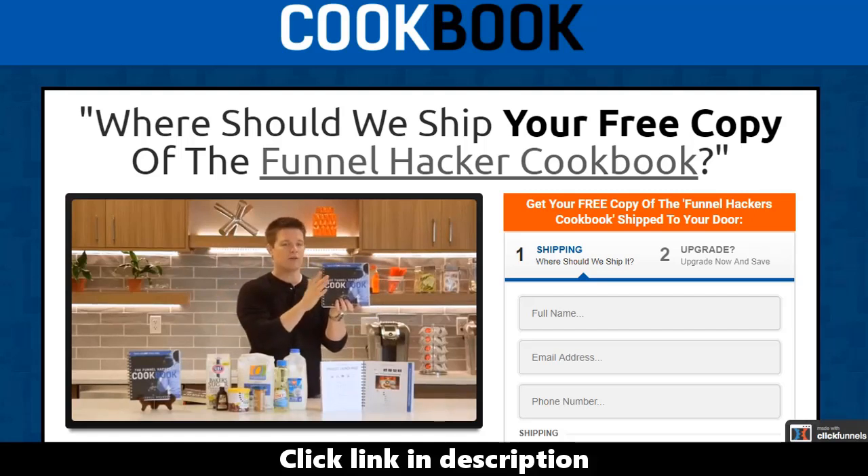My goal is that if you get this book, you're going to be more likely to use ClickFunnels to build your funnel — that's how I win. And you have the blueprints — that's how you win. So if you want a free copy of this book, all you've got to do is put your information right here, let me know where to ship it, and I'll ship you out your very own copy of The Funnel Hacker Cookbook.